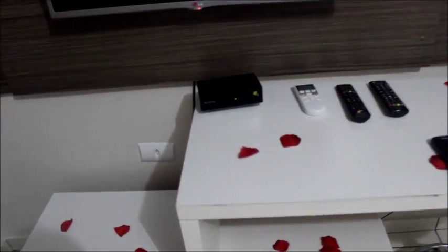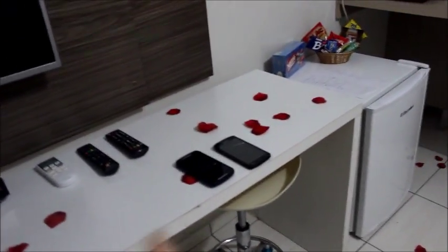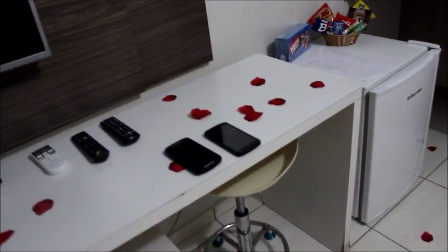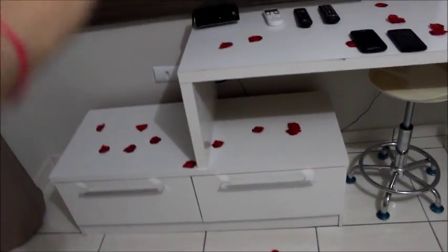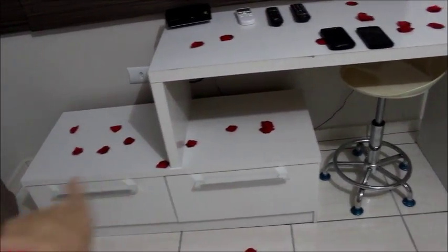Aqui tem TV a cabo, Wi-Fi também, né, amor? Aqui, ó, tem a TVzinha. Aqui os controles e o aparelhinho. Aqui o Luiz já deixou bagunçado e celular. Aqui tá a banquetinha. E aqui também faz parte da estante, né, e tal. Usa a TV aqui.